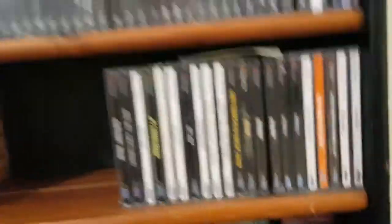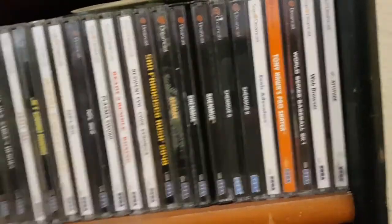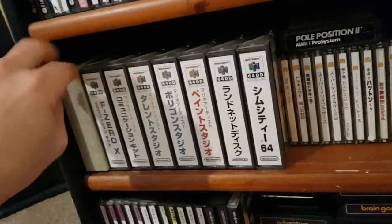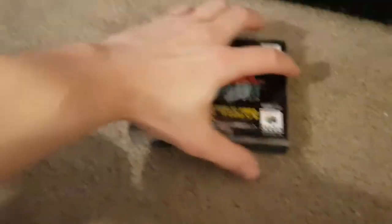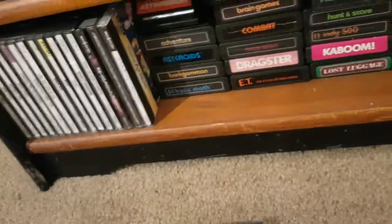Dreamcast — nothing crazy there. Repros of Shenmue 2 with English translation, and that's really about it. 64 disc drive — Doshin the Giant with the slip case, and then every game except Japan Pro Golf Tour 64 and Doshin 2. This is the whole collection other than those two games. If you've never seen a 64DD disc, take the manual out — this is a Nintendo 64 game on disc, pretty neat stuff.